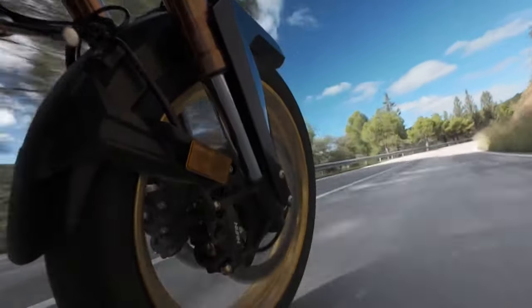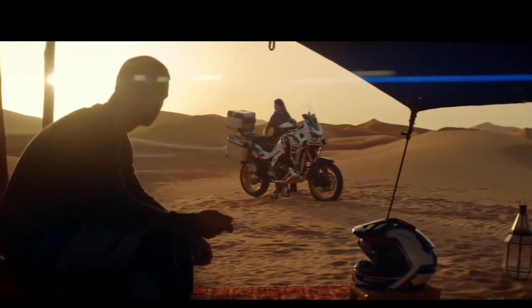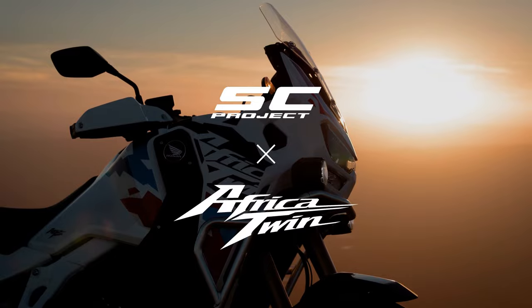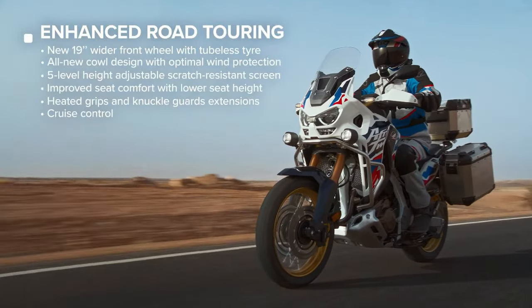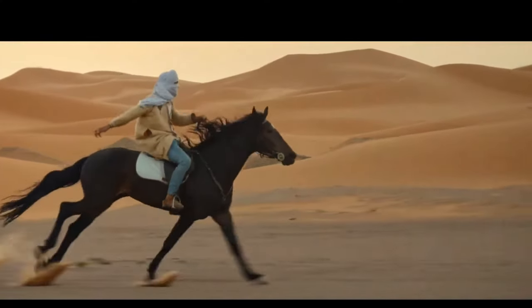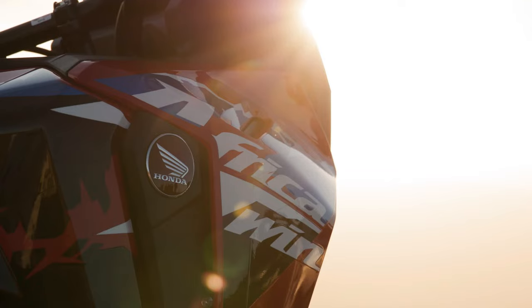The 1084cc engine has also received updates for this year, with changes to the intake, combustion, and exhaust to produce more low and mid-range torque and a 7% increase of peak torque, meaning 112 Newton-meters (82.6 foot-pounds) is now available. Peak power for both the CRF 1100L and the Adventure Sports remains the same as before at 75 kilowatts or 100.5bhp.